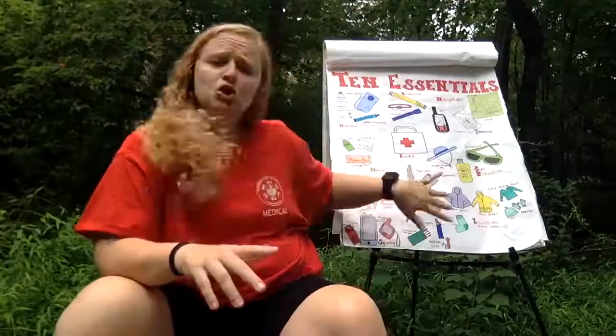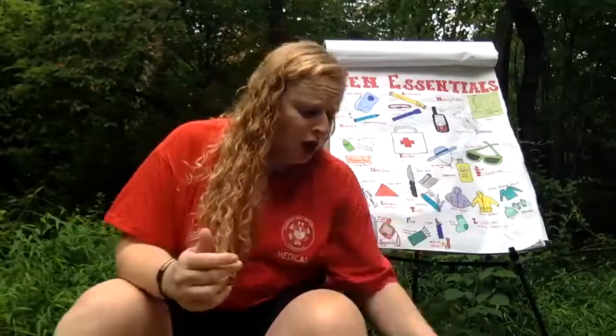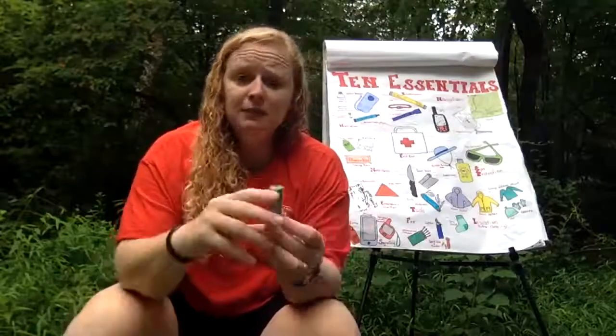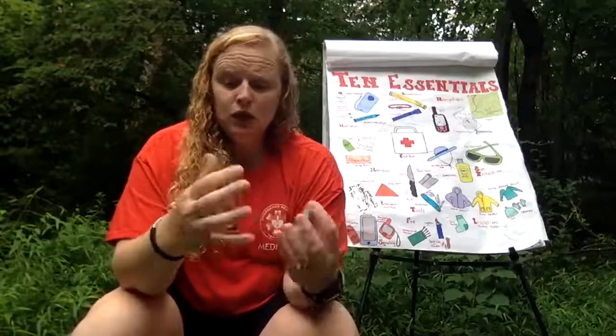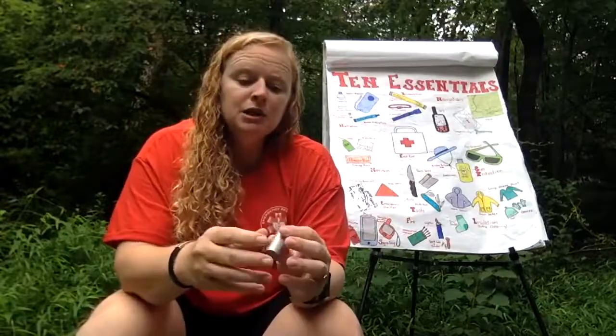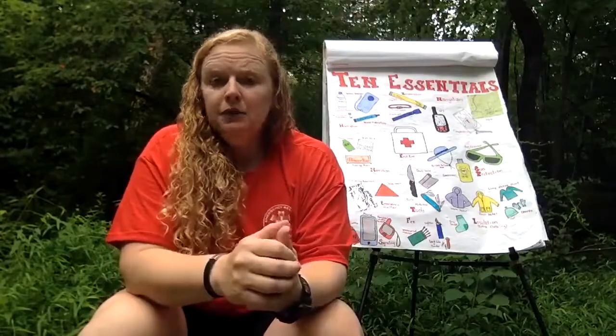Next are tools. I pretty much always carry a pocket knife in my pocket. I also keep duct tape in my pack — I really like the little mini rolls. I can use it to repair gear, shoes, or a pack. It's actually one of the most valuable things you can carry for repairs. You can also carry a small multi-tool, though I've never really had much need for one except maybe for my bike, so it's not something I typically carry.